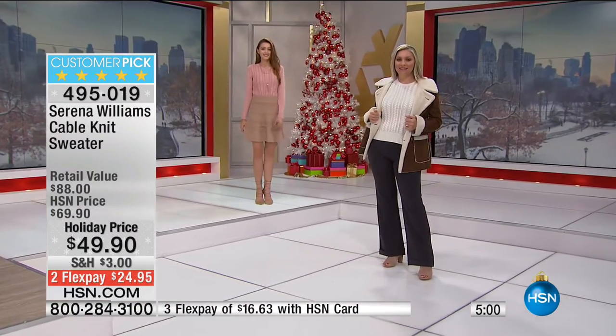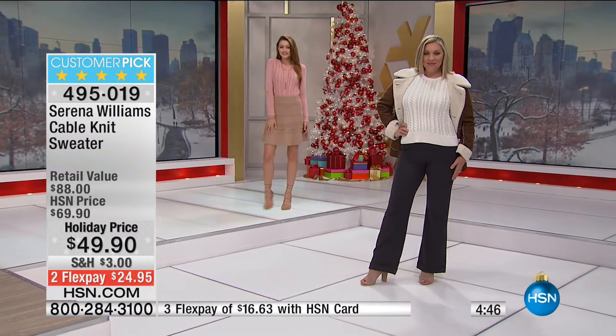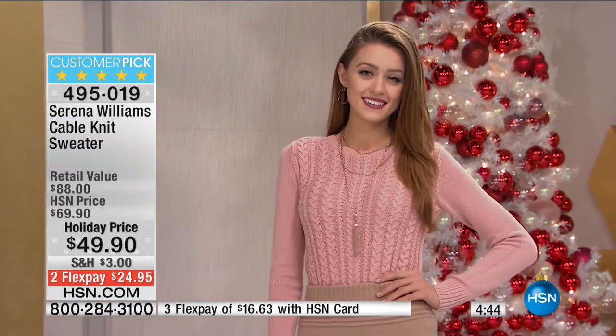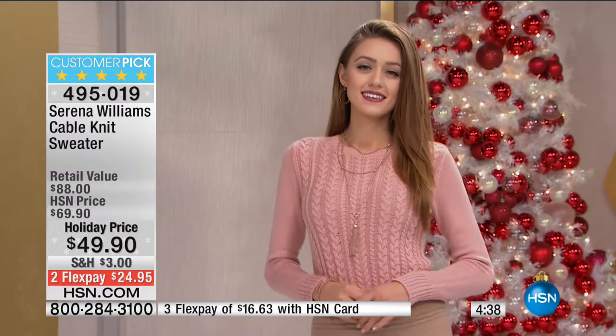Maybe you're going for more of an office look, or on the weekends as that alternative to a sweatshirt or oversized sweater — this is a little more fitted and has the cable knit. Is it true to size? This one is true to size. I wear this one in a small, and I typically wear like a six to eight in tops. A medium could be like a six, eight or eight, ten. So this one is definitely true to size and it's supposed to be fitted, not an oversized sweater.